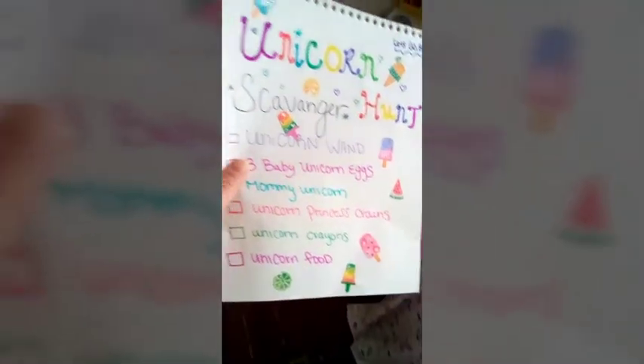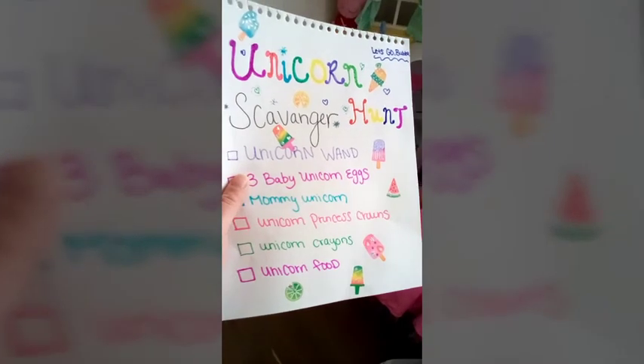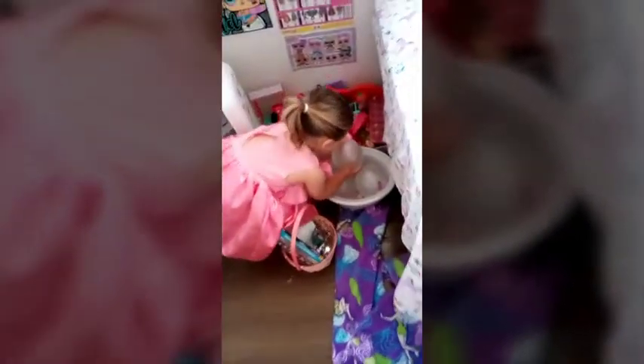I found it! You happy? Yeah! Okay, we're looking for something else — there could be a wand, crayons, unicorn food, a unicorn wand. Wait, what'd you find? Oh my gosh, is it cold? It looks like an egg! Oh my gosh, I see babies in them! Let me help you, okay? Let's go get them hatched. You want to hatch them? Okay, let's go. We're on our way to hatch our unicorn eggs!